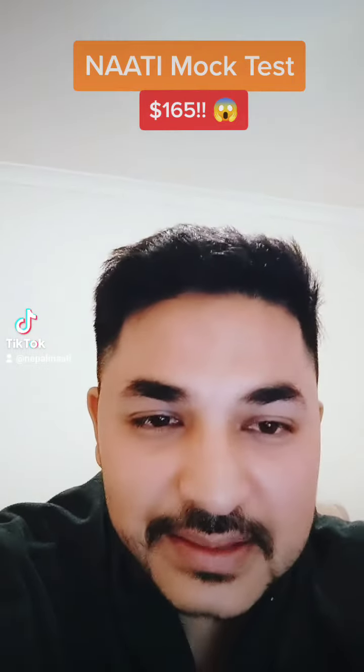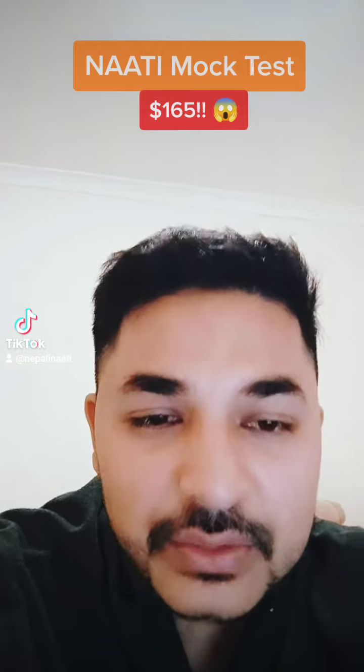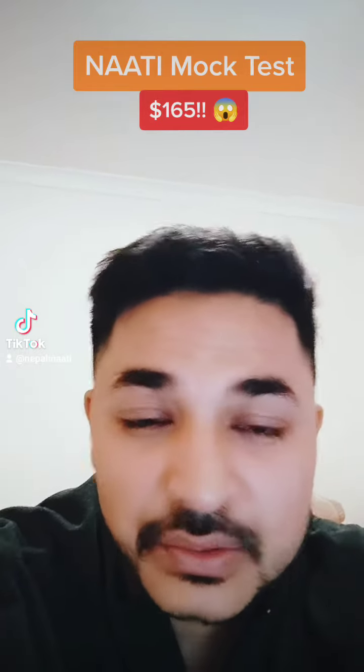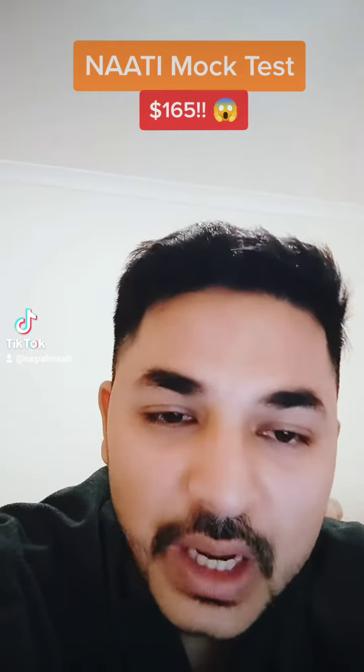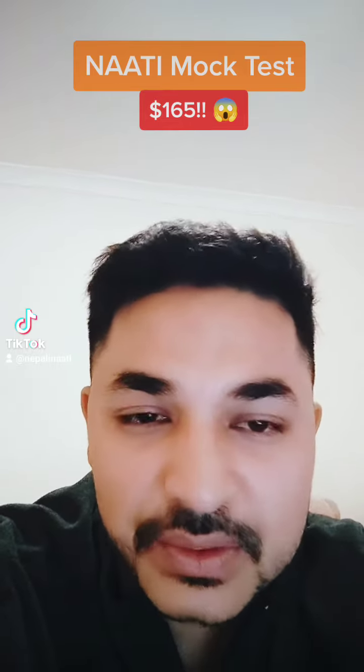Now, what does this mock test mean? The final exam uses a human assessor. You can check the exam in the mock test.